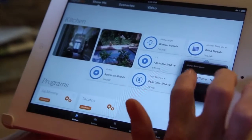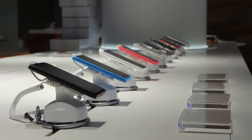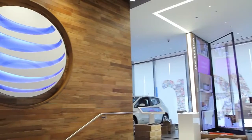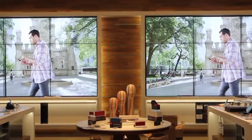Our AT&T flagship store is really about showcasing all that our customers can do with our technology, and how everything working together can help improve their lives. Rather than focusing on a specific device or application, we're highlighting how it all works together and fits into our customers' lives. So if you're in the Chicago area, I really hope to see you soon.